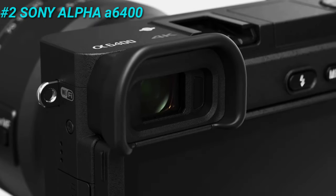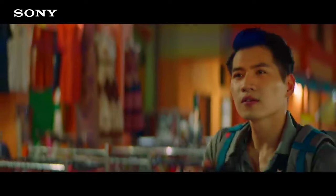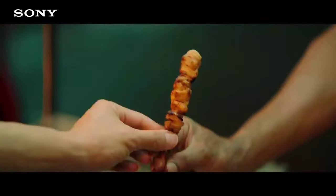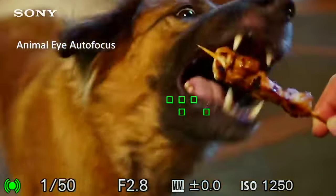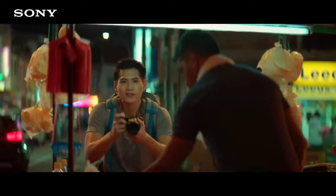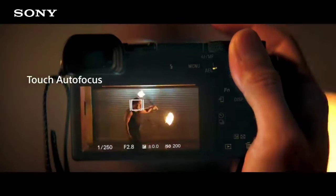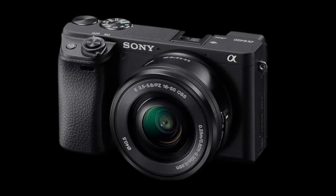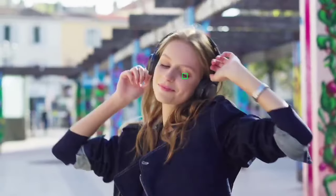Coming in at number 2 is the Sony Alpha A6400 mirrorless camera. The Sony Alpha A6400 is a compact powerhouse designed for both enthusiasts and professionals. With the world's fastest autofocus acquisition at 0.02 seconds, the A6400 ensures you never miss a moment. Real-time AF and object tracking keep your subjects sharp, equipped with a 24.2MP Exmor CMOS sensor, this camera delivers stunning stills and 4K HDR video.